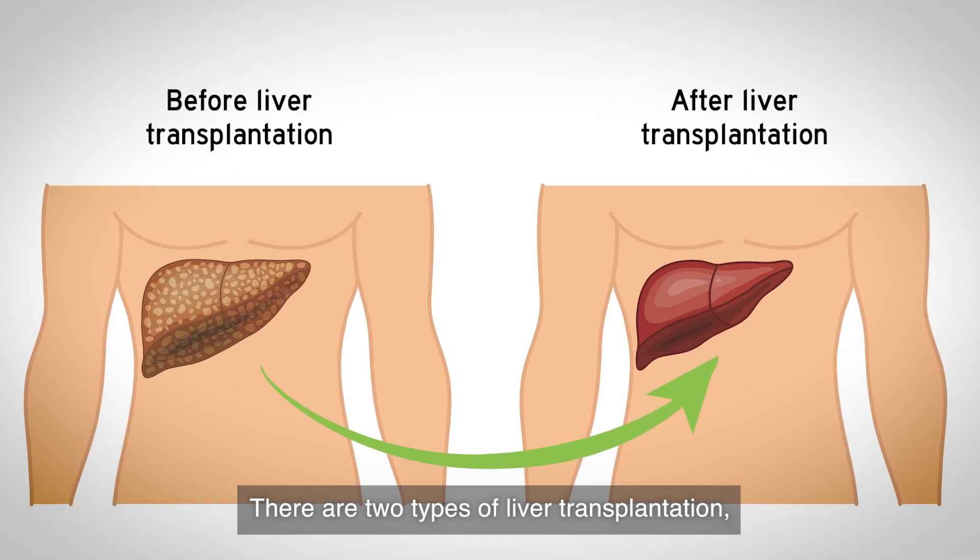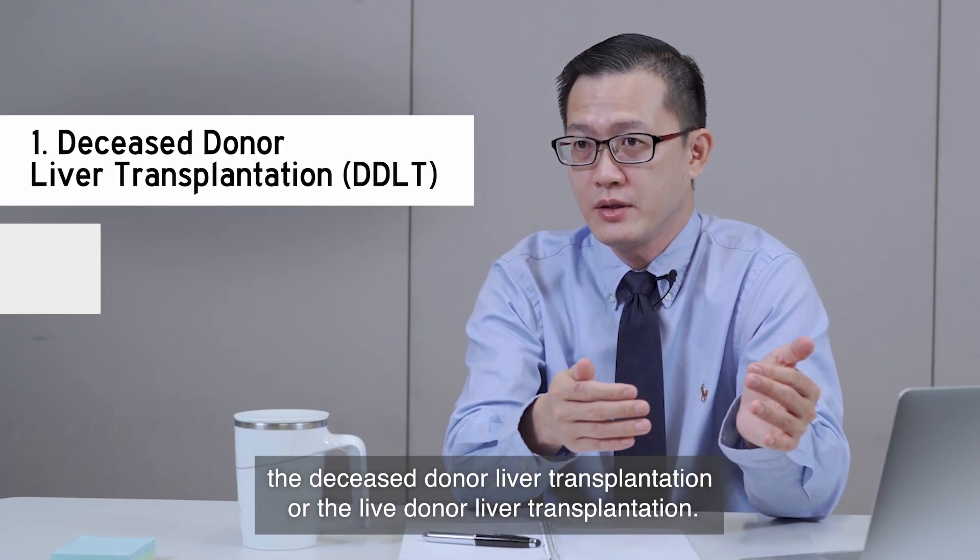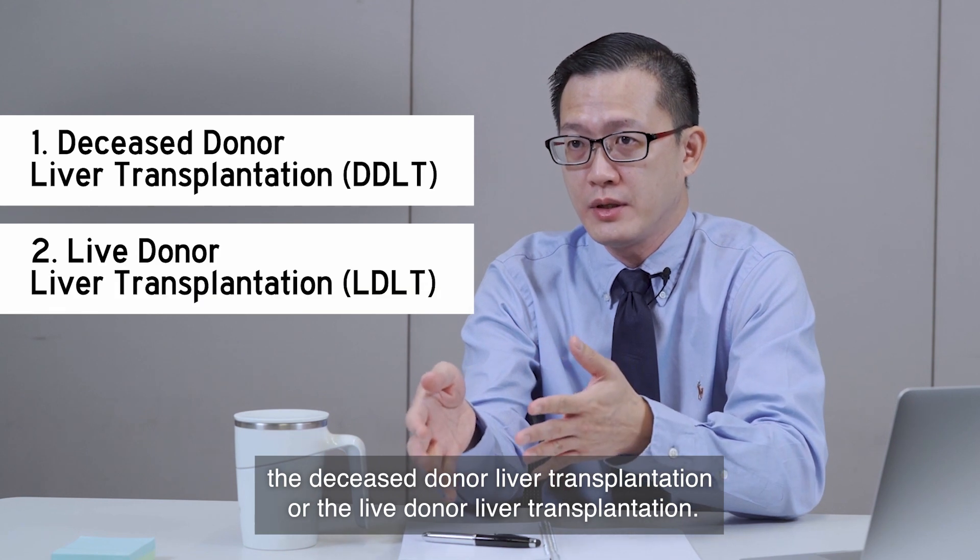There are two types of liver transplantation in terms of how the surgery is done: either the deceased donor liver transplantation or the live donor liver transplantation.